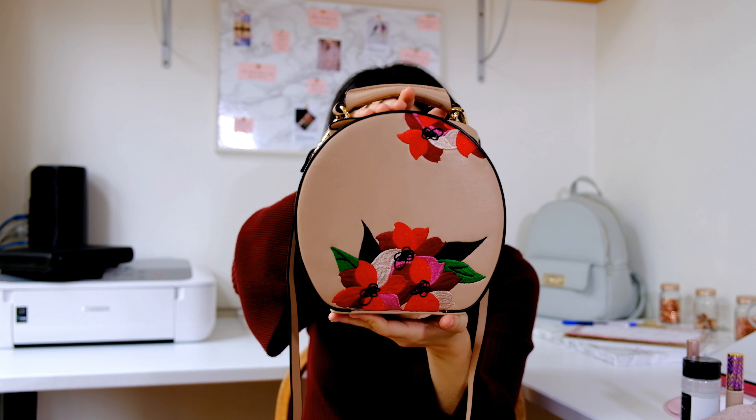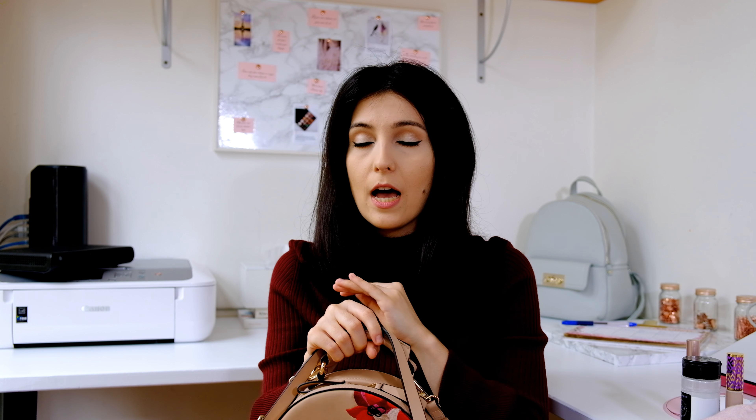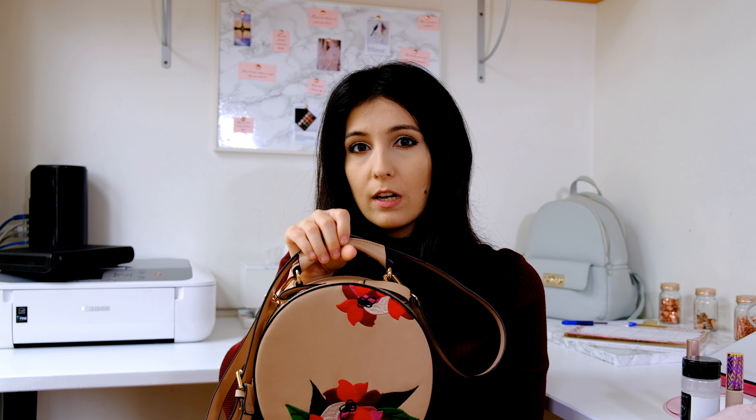I'll begin with this cute embroidered bag from Zara. I bought it before summer holidays and from then onwards I couldn't stop wearing it. I saw it two days ago in black at the stores, but I'm pretty sure that the nude color is already sold out.